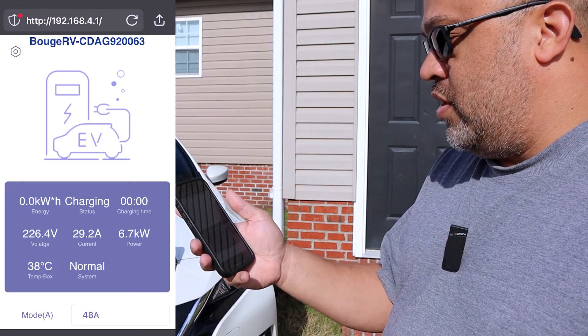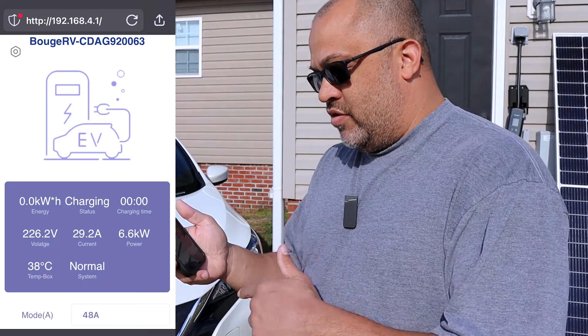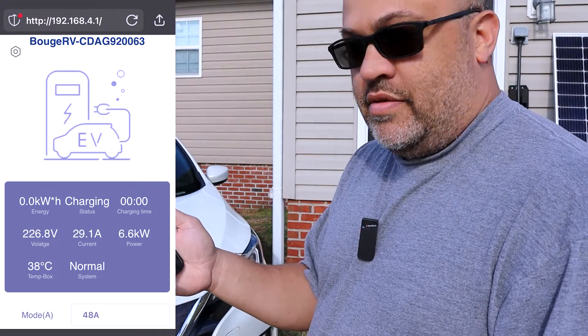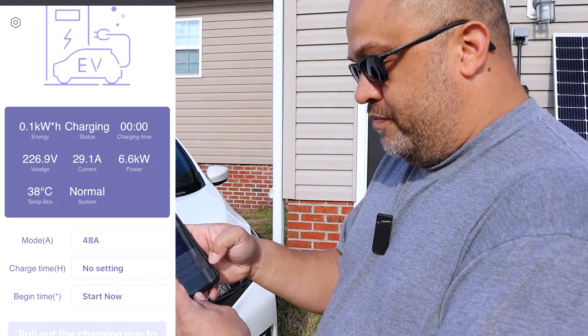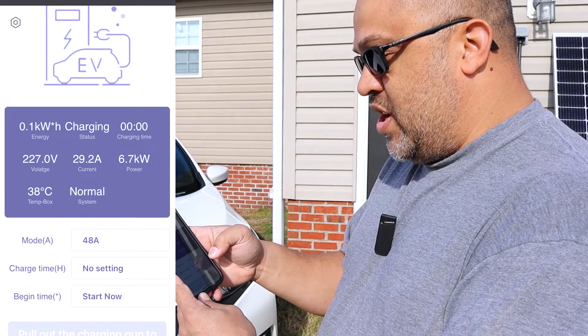My whole house is running on solar, so this 50-amp plug is coming off solar — that's why the voltage has dropped a little bit to 226 volts, because it's not going to be as stable as grid power. As you can see, I could have set my charging time, the start time, and how long it charges for.